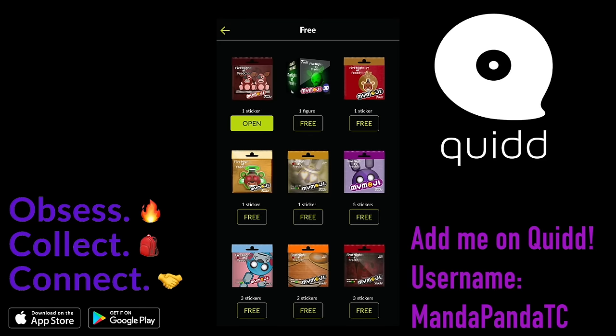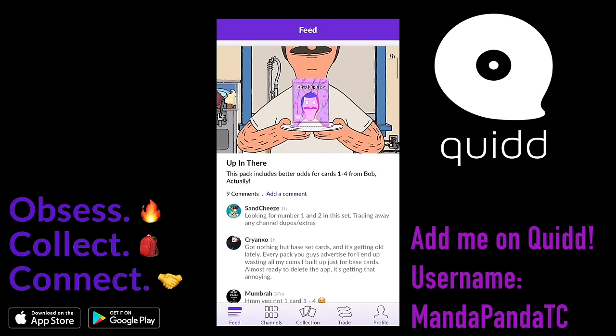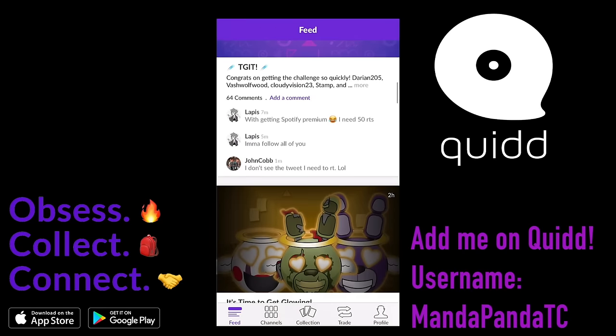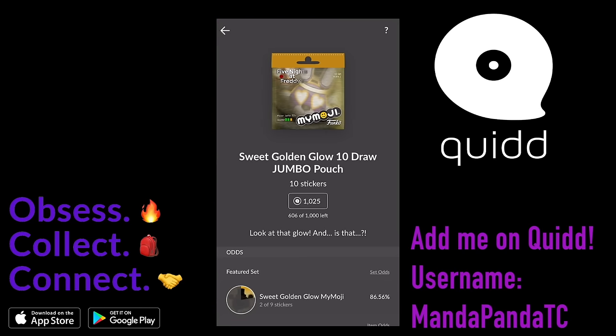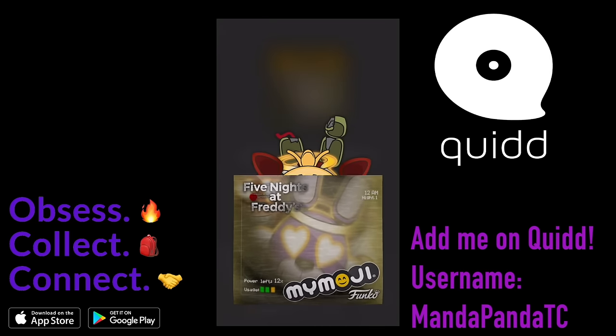Let me check the feed and see if there's anything else I can get real quick. And then we'll check out my entire collection so far. I don't have that many, but I'm gonna keep on collecting, keep on trading.